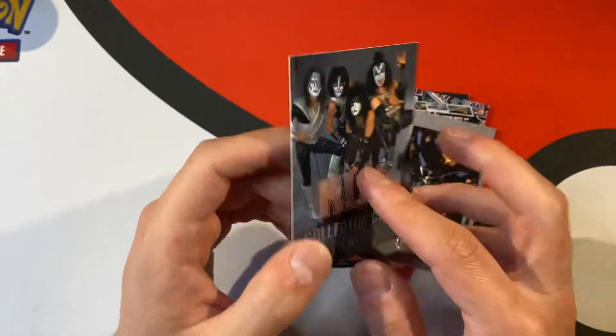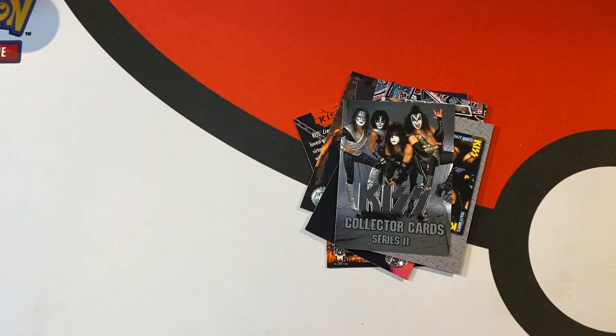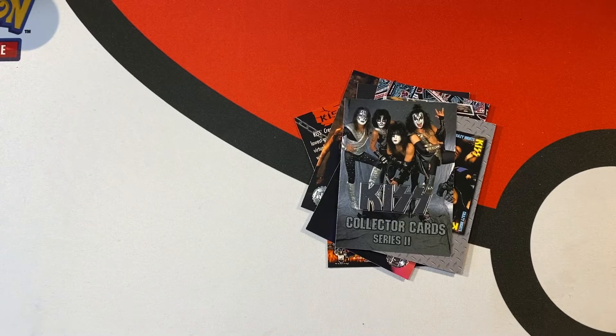Maybe we'll buy a box of series 1 or some loose packs and see what was in that. Alright guys, tell me what you think. Let me know if you guys collect any of these movie cards, band cards — any of the stuff that's not Pokemon or Magic or Yu-Gi-Oh, just some of the smaller stuff. Comment below, subscribe, like, and I'll see you next time!